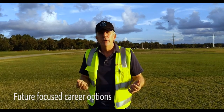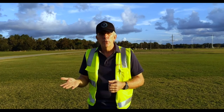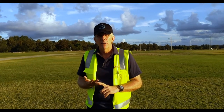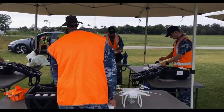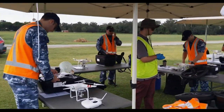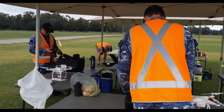With drones we're starting to see them get used in all sorts of different industries — whether it be your local council using them to look for weeds, livestock, noxious plants and things like that, right up to police doing surveillance, fireys monitoring fires, and general photography for people looking to do weddings, real estate, and all sorts of different applications.